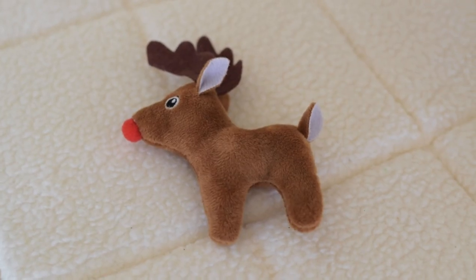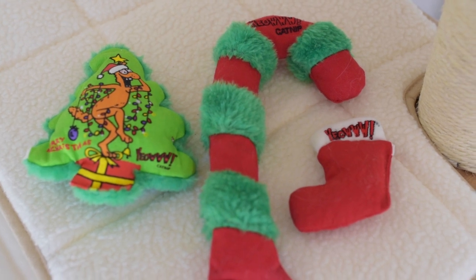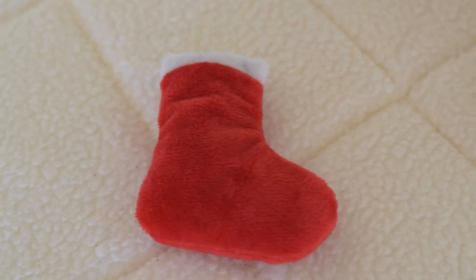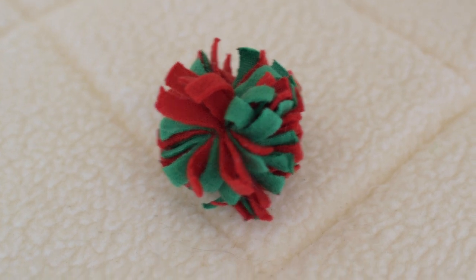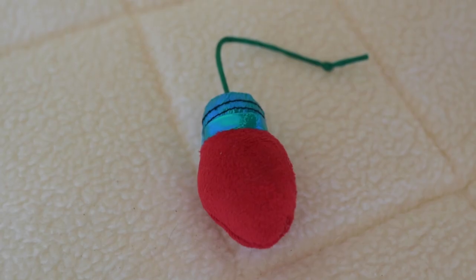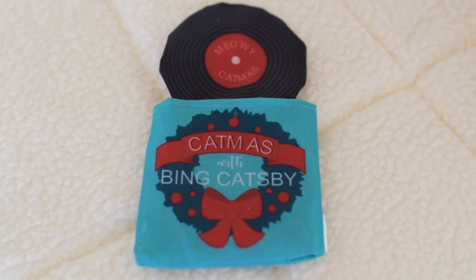Some cat spring toys that are red and green. This Rudolph toy. These red and green soft wool ball toys. Some Christmas cat toys from Yow Catnip. Some Christmas mouse toys. A stocking toy filled with catnip. A little pom-pom ball. Some more ball toys that are red and green. This Christmas light toy. And finally, this Christmas record toy.